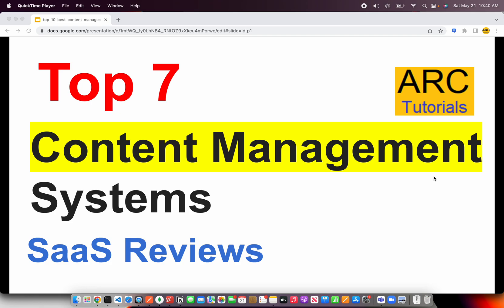Welcome back to ARK Tutorials. In today's episode, we are going to look at the top 7 content management systems. We will learn what is a content management system and what are the different options available, which includes both open source as well as paid services. This is ARK Tutorials SaaS Reviews. Let's get started.